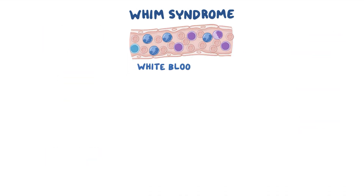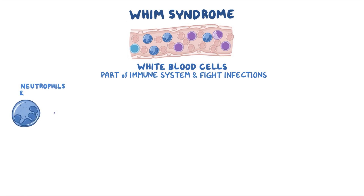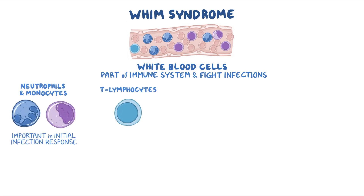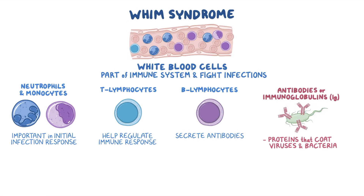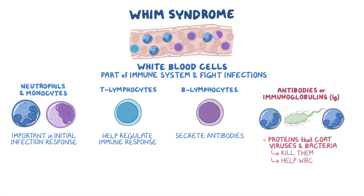Some of these cells, called white blood cells, are part of the immune system and fight against infections. There are several types that have their own specialised functions. These include neutrophils and monocytes, which are part of the initial infection response; T-lymphocytes, called T-cells, which help regulate the immune response; and B-lymphocytes, called B-cells, which secrete antibodies. Antibodies are also called immunoglobulins, abbreviated Ig. They are proteins that coat viruses and bacteria and either kill them or help white blood cells to find them.